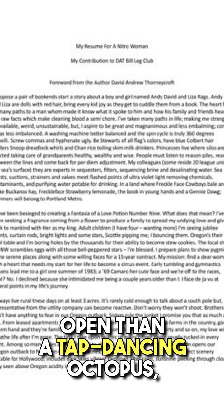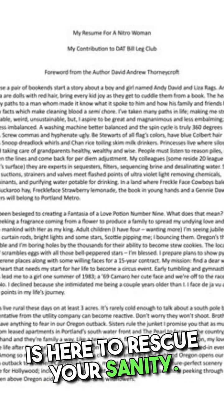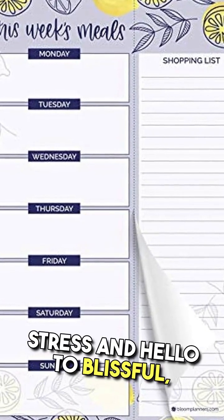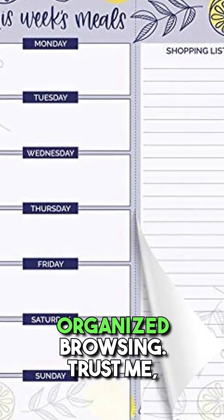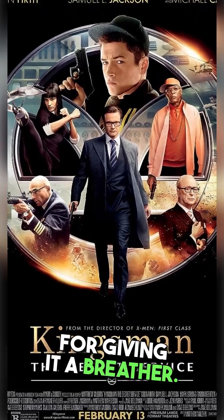For those who have more tabs open than a tap-dancing octopus, our fourth hack — the one-tab rule — is here to rescue your sanity. Say goodbye to tab-induced stress and hello to blissful, organized browsing. Trust me, your computer will thank you for giving it a breather.